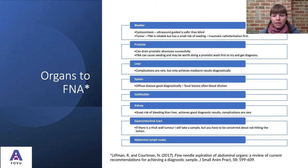The spleen is great for diffuse disease such as lymphoma, but focal lesions often get diluted with blood, so it's not as useful there. Gallbladder sampling is sometimes thought controversial because if something goes wrong and you get bile peritonitis, it's a serious complication — you really need to weigh up whether to take a sample. The kidney has a greater risk of bleeding than the liver but achieves really good diagnostic results. The gastrointestinal tract — we're cautious about hitting the lumen, but if there's a wall tumor of sufficient thickness, it's definitely worth sampling. Abdominal lymph nodes are also really useful to sample for metastatic spread or lymphoma.